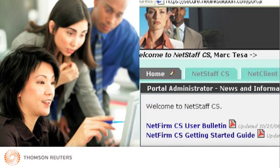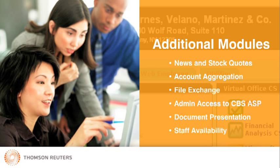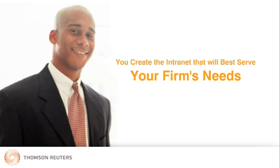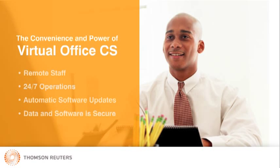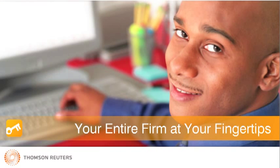Virtual Office CS is the primary portal or window on NetStaff CS, but NetStaff CS also offers additional helpful modules your staff will enjoy. You create the intranet that will best serve your firm and individual staff needs. More and more firms are taking advantage of flexible web-based technologies to advance their firms. The convenience and power offered through Virtual Office CS supports remote staff, 24-7 operations, eliminates the need to update software, and ensures the security of your client's data and your software in any situation. Make the move to Virtual Office CS and have your entire firm at your fingertips.